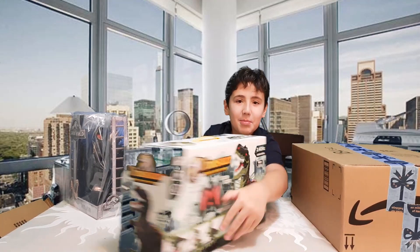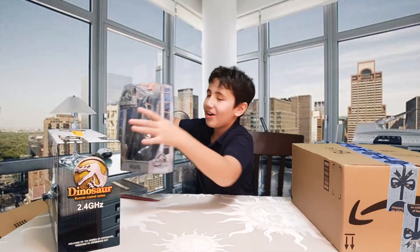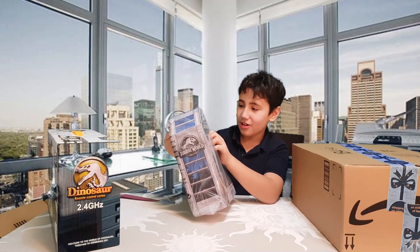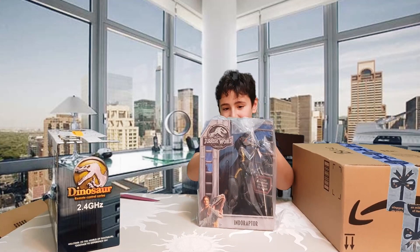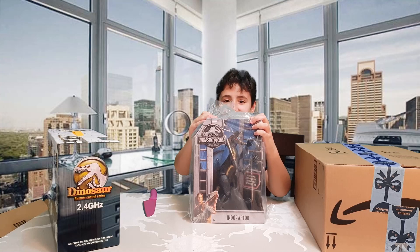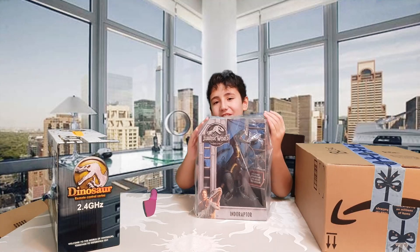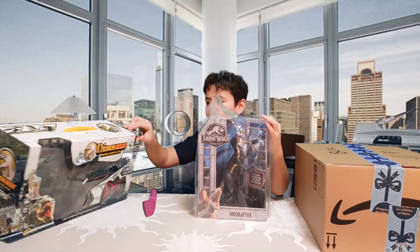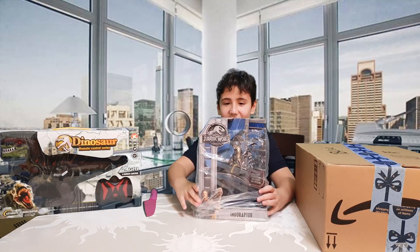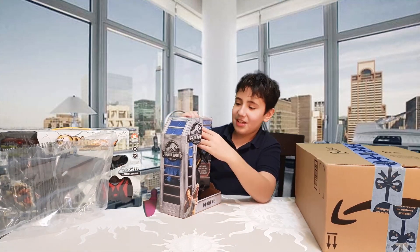I've got the RC dinosaur and it walks and does all that stuff, but I'm not excited for the RC car — I'm excited for this other thing, which I've been wanting for years: the Jurassic World Fallen Kingdom Indoraptor from Mattel. I got very very lucky, getting what I wanted for the first time in forever. Let me get this out of the bag — the Indoraptor, yes!